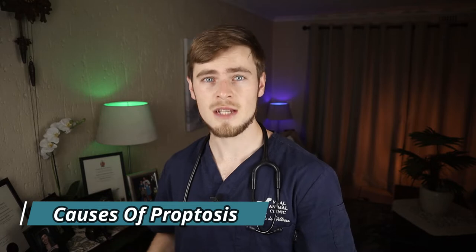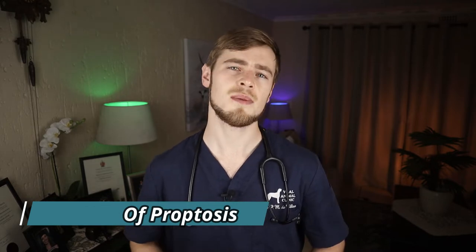Contrary to popular belief, this condition does not simply occur just by giving your dog a big fright. Trauma is the most common cause of proptosis, and in small breed dogs this often occurs during a fight with a larger dog, where the larger dog bites over the scruff of the neck and shakes the smaller dog around. This pulls the skin back over the smaller dog's head, which eventually forces the eyes to pop forward out of the socket. Bites directly to the face could also result in proptosis, but this is not as common.